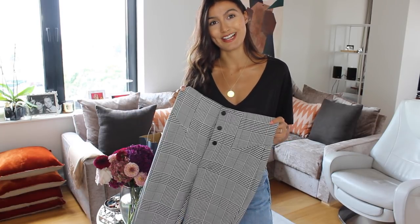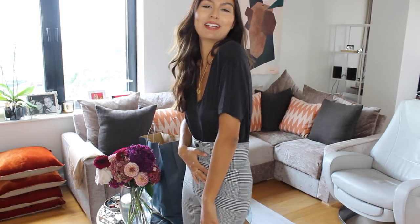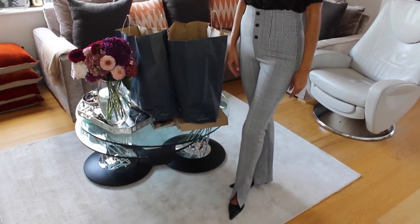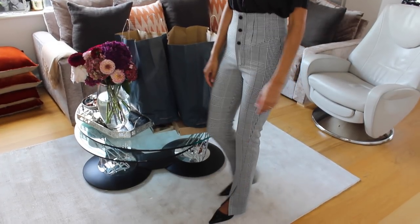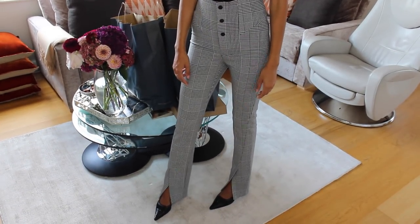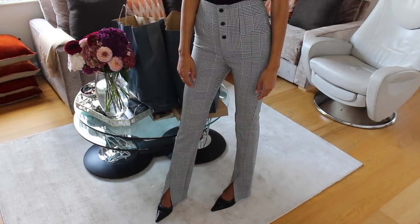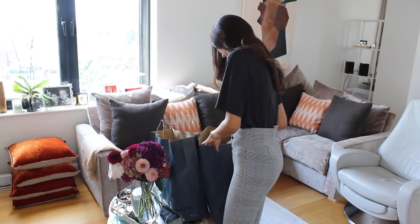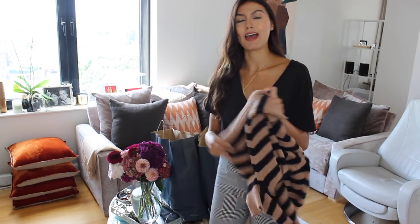I did try them on in store and the fit is really nice. They are so comfortable — you could definitely eat a really big meal in them and not feel constrained. They were £39.99 and the cut is really flattering. I think I could wear them with a simple t-shirt and biker jacket during the day, or with heels for the evening.